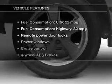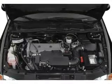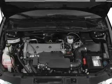Let the outside in with a built-in sunroof. Plus, enjoy these notable features included in this vehicle: keyless entry, power door locks, power windows, cruise control, an AM-FM stereo with a CD player, power mirrors, and an alarm system.